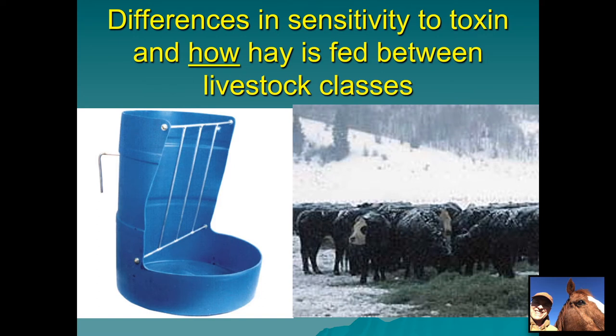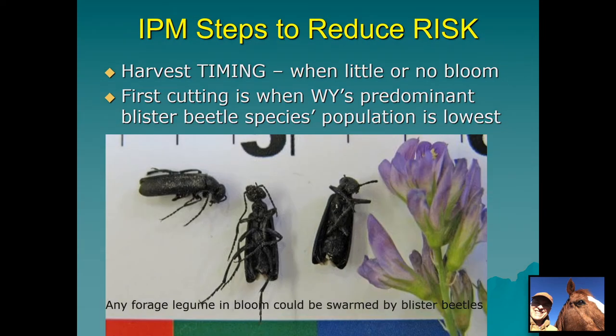Besides the difference in sensitivity to cantharidin, how hay is fed between livestock classes makes a huge difference in susceptibility. Most horses are fed in mangers, buckets, or some type of feeder, and they tend to clean up every bit of their food. Cattle, on the other hand, are often fed a big round bale or square bale spread in a pasture — they jostle back and forth and no one cow eats from one spot. So a horse that had a flake of hay thrown in containing a big batch of dead blister beetles would be very prone to getting a lethal dose.